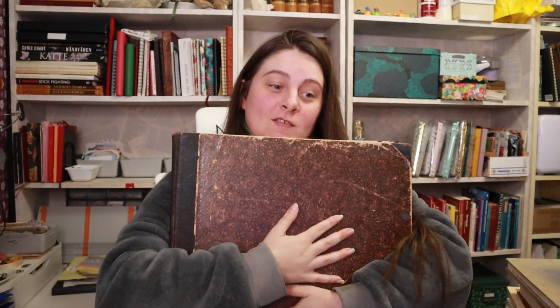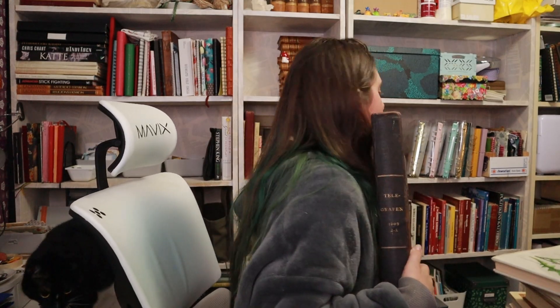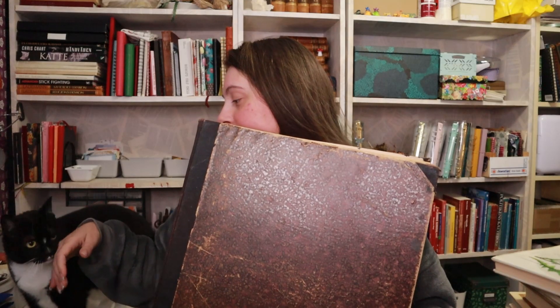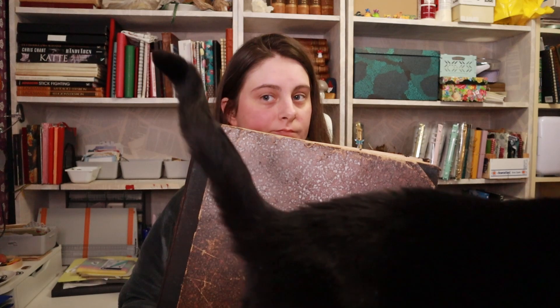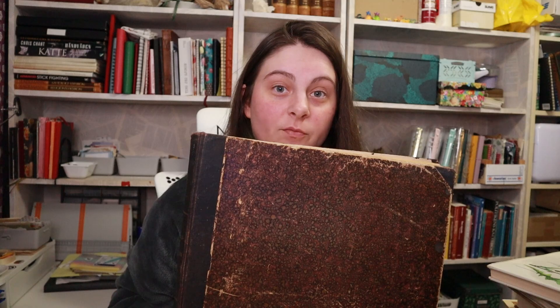Hello! Today is a bit of a different video. Hello, key news! Missa, have you come to join me? Anyways, I will show you my antique and vintage collection of books.